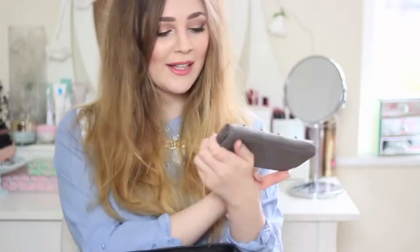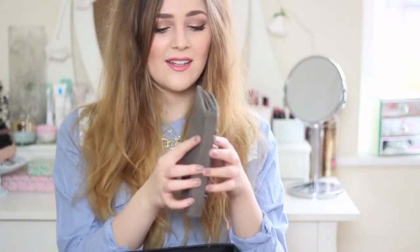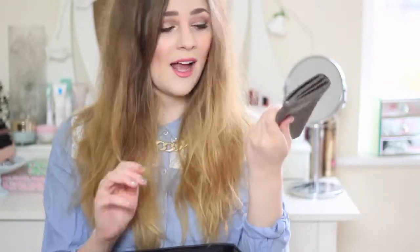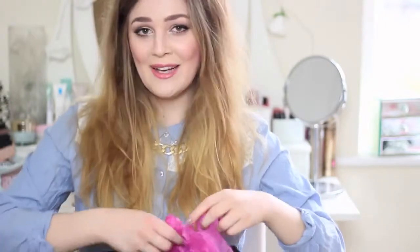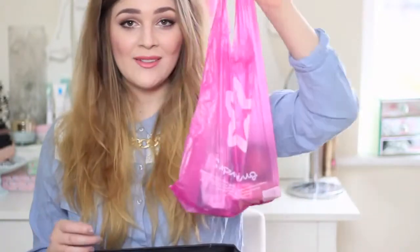I've got my purse here — just one from Primark, super battered with pen ink all over it and little skull studs on it. I've also got a Cath Kidson little travel thing where I keep my train tickets, ID, and stuff like that. I've also got a shopping bag in here that I completely forgot about — quick little insight into how I actually spend my lunch breaks!